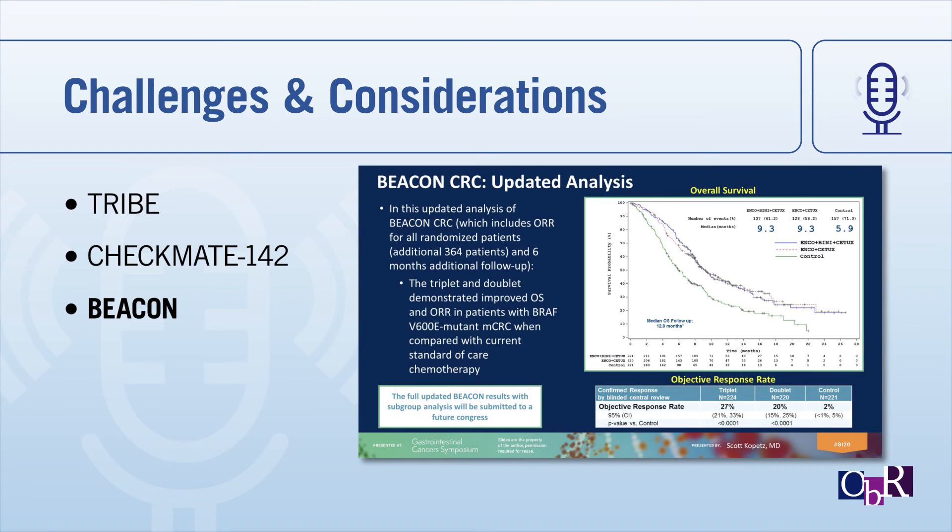At ASCO GI 2020, the ANCHOR study — a single-arm study examining this targeted therapy combination in the frontline setting for BRAF V600E mutant metastatic colorectal cancer — was presented, showing a very impressive objective response rate of close to 50%. However, overall survival and progression-free survival were very similar to what was observed in the BEACON trial. Future studies including the BREAKWATER study, which looks at these targeted therapies with or without chemotherapy in the frontline setting, will help delineate the role of targeted therapies for BRAF V600E metastatic colorectal cancer.